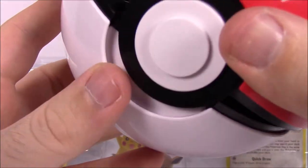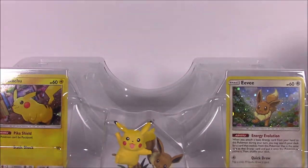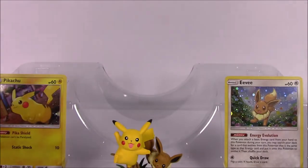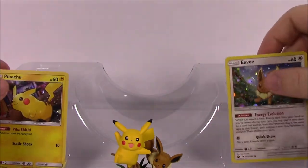If you wanted to put a toy inside, you could probably stick these Pikachu and Eevee figures down in there and pop it together — it's a pretty cool Pokeball. We'll set that off to the side. There's all sorts of plastic coverings to remove from everything.